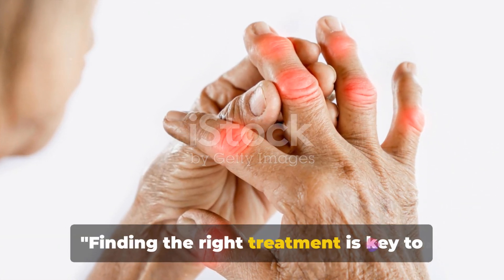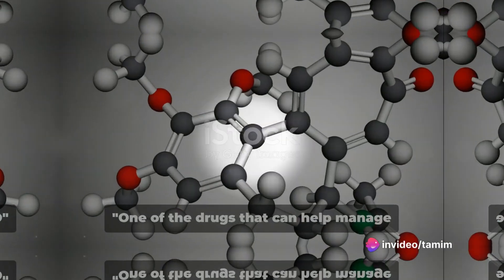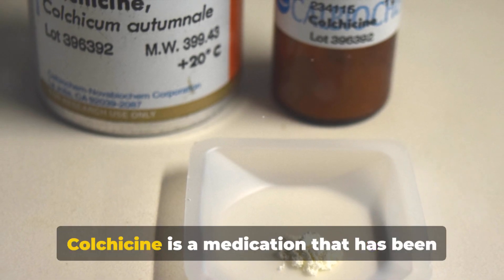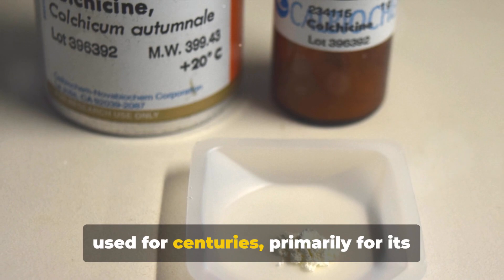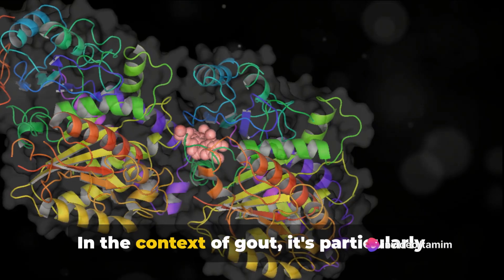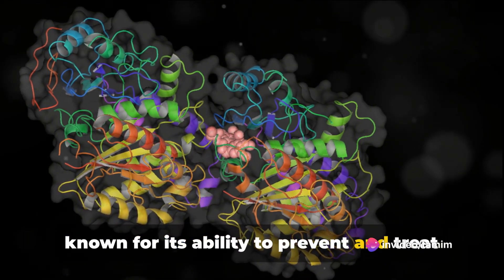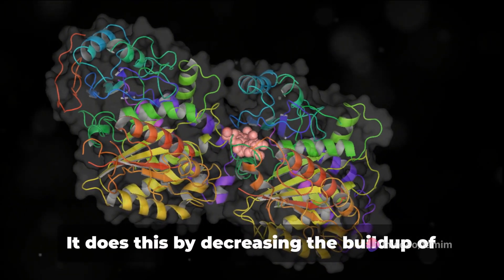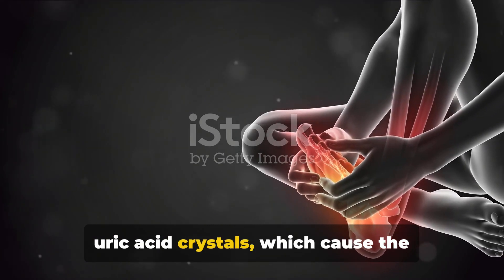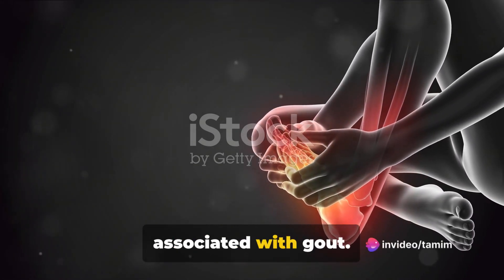Finding the right treatment is key to managing gout and reducing its impact on your health. One of the drugs that can help manage gout is colchicine. Colchicine is a medication that has been used for centuries, primarily for its anti-inflammatory properties. In the context of gout, it's particularly known for its ability to prevent and treat acute gout attacks. It does this by decreasing the buildup of uric acid crystals, which cause the debilitating pain and inflammation associated with gout.